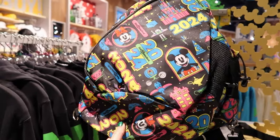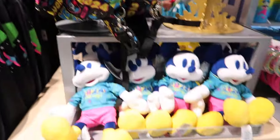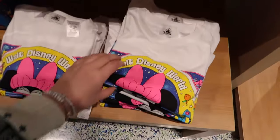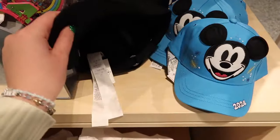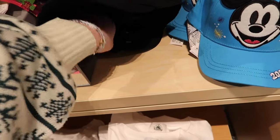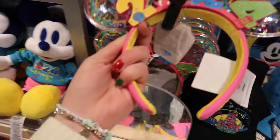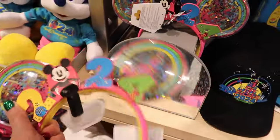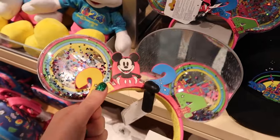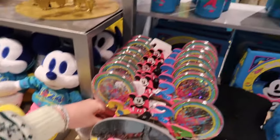Nice little throw-over-the-shoulder bag with the same print — $40. Moving on, pretty great Minnie Mouse neon shirt — lovely, $35. Got some little baseball caps at $30. Here's the 2024 ears, which seem quite stiff — traditional headband, solid plastic ears with glitter castles, foam lettering that says Walt Disney World. The colors are really selling it. Oh — photo album! Really nice, $25. Water bottle, really pretty for $30.